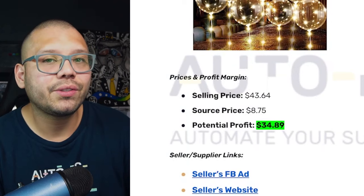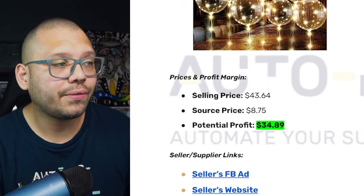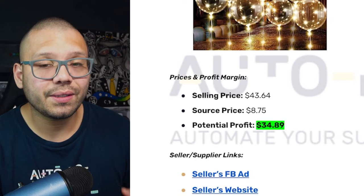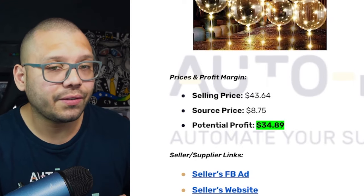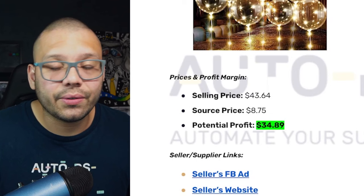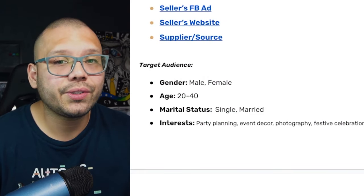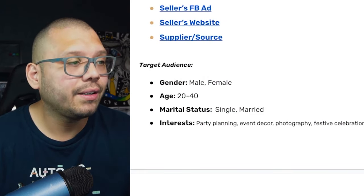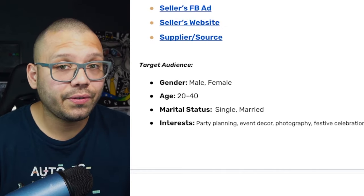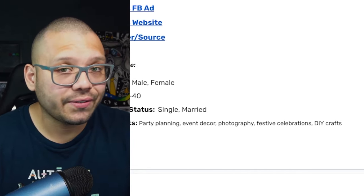As far as how much money we can make from this, our profit potential is going to be about $34.89, if we sell this product for about $43.64 and source it for $8.75 through the AutoDS Handpick product section. As far as our target audience, we're going to be looking for people interested in party planning, event decor, photography — it's actually a really good photo prop — festive celebrations, and DIY crafts.